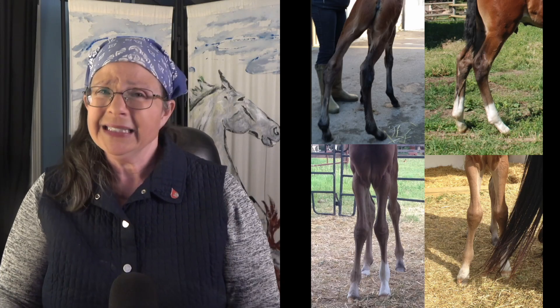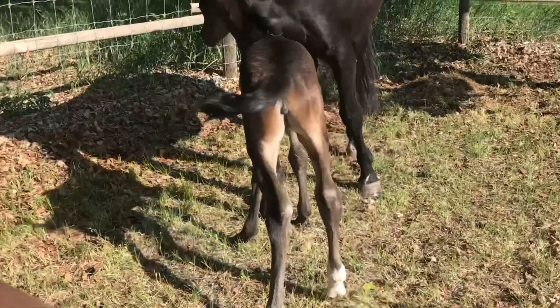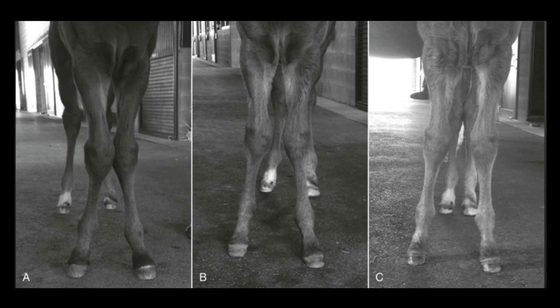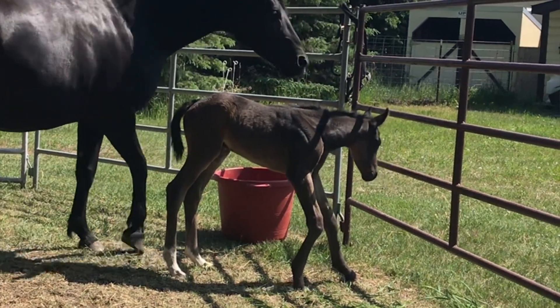A lot of babies are born with lax tendons or kind of twisted legs. They look bad — like they shouldn't be able to walk — and yet they get up and down, kicking and running. Give it some time; you're looking for improvement over weeks, not hours. As long as it is improving and the baby is starting to look more and more normal, the tendons are getting stronger and the legs are getting realigned with exercise — it's probably fine. If the foal is uncomfortable — as is often the case with contracted tendons — or if it can't get up to nurse, that's clearly a situation where you want to bring your vet on board.